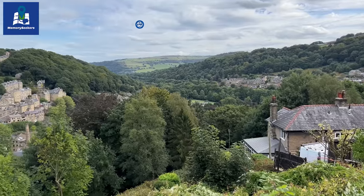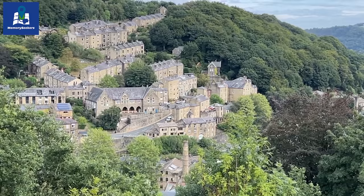Below us is the pretty market town of Hebden Bridge in West Yorkshire. We're going to take a walk around town, share some history and enjoy a walk by the beautiful canal, so do stay with us.